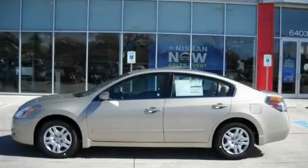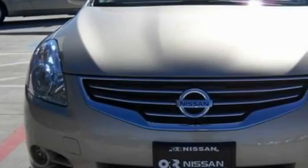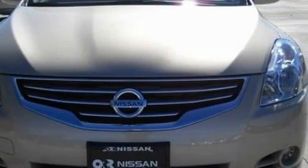This is a 2010 Nissan Altima. The most desirable features onboard this Nissan include power windows, cruise control, and a CD player.